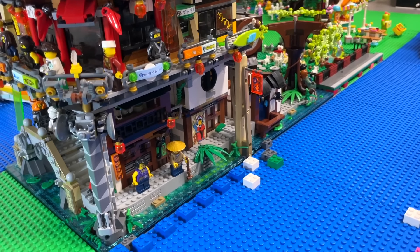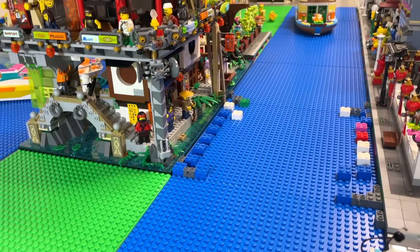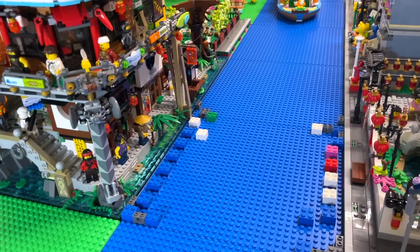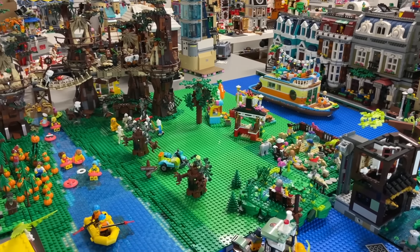I thought it would be kind of neat to have the river leading into this blue base plate, and hopefully on the other side of Ninjago City we'll have an ocean area with a lot more room for boats. Let me know in the comments what you think about this river area and if you have any suggestions for Ninjago City — please let me know all of your thoughts.